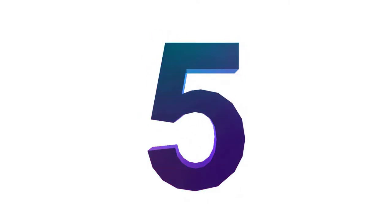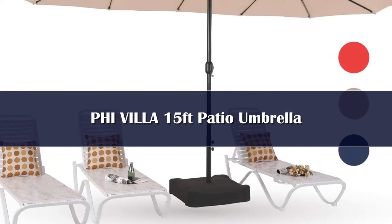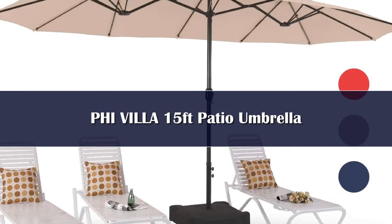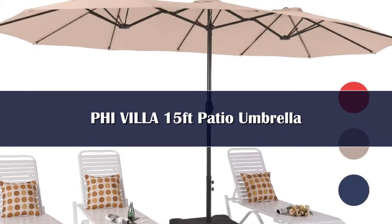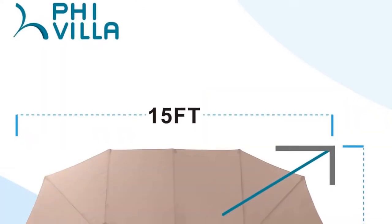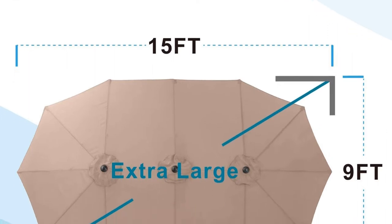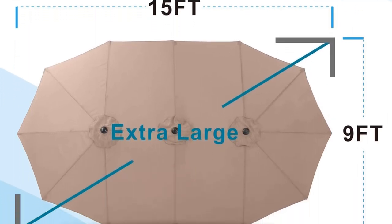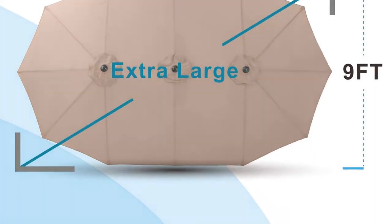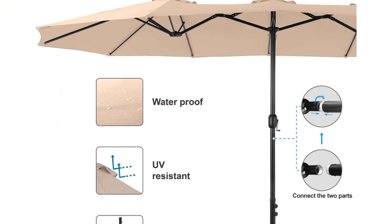Number 5. Our first impression of this umbrella was that it was more attractive in person than it was in the photos. We were afraid the large size would look and feel cumbersome, but it was surprisingly easy to manage despite its extended length. It's perfect for larger spaces with bigger pieces of furniture that may require more shade, such as long patio tables or bench seats. The double-sided design creates a wingspan of a whopping 15 feet to provide plenty of shade from one central pole.